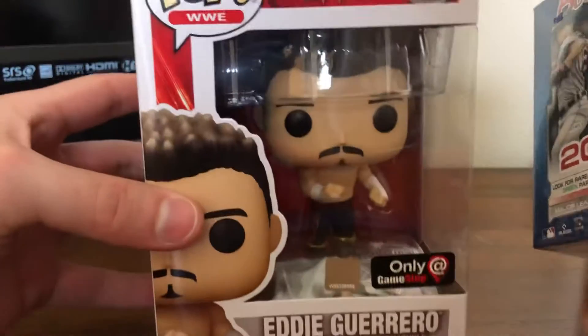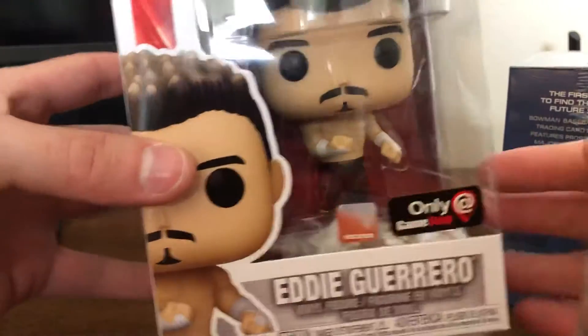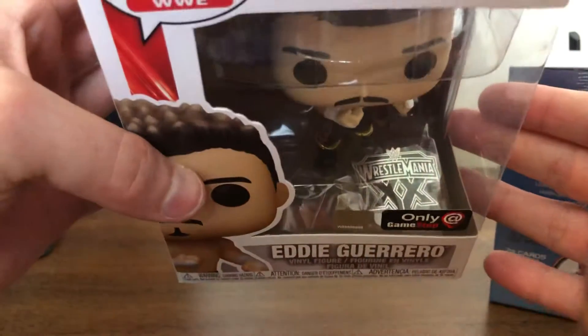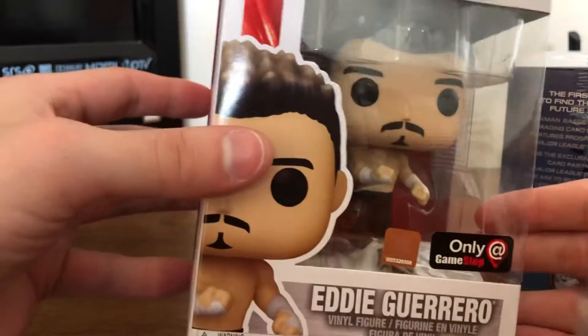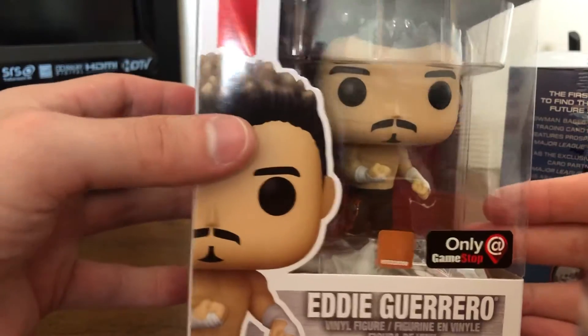I also found, finally, the Eddie Guerrero GameStop exclusive pop, and it comes with that little Wrestlemania 20 pin. Just an awesome looking Funko. I think it'll look really good next to the China one.